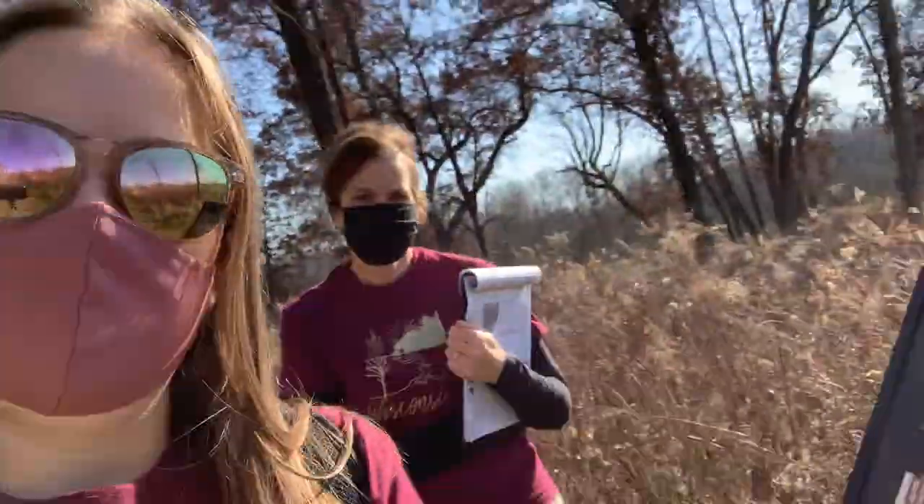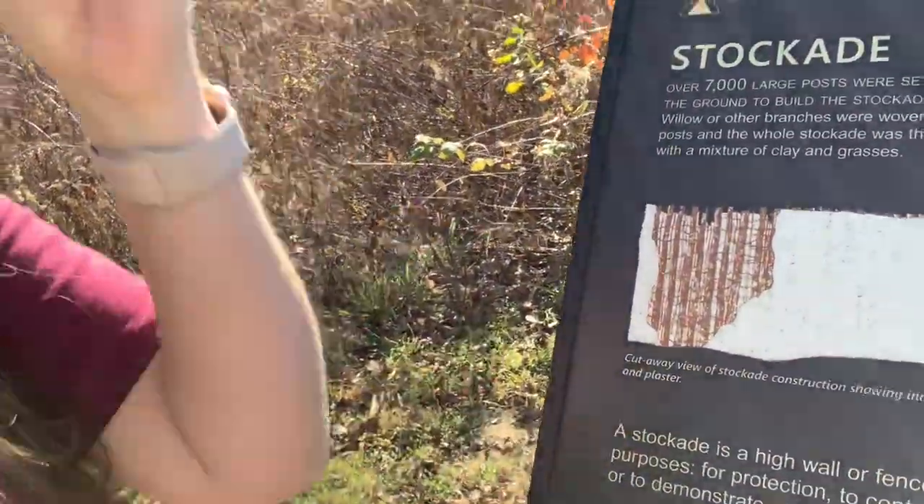It's also giving me the formal definition of a stockade right here — it says that it's a high wall or fence surrounding an inner area. Stockades serve a variety of purposes: it could be for protection, it could be to control entry, and to distinguish public uses versus private areas.